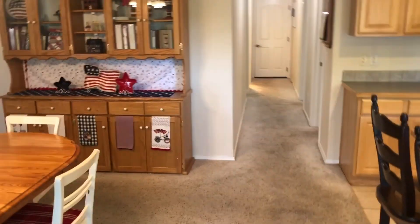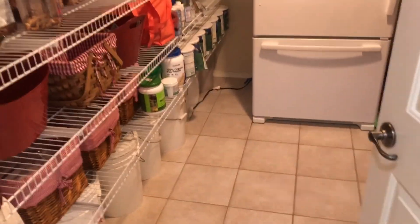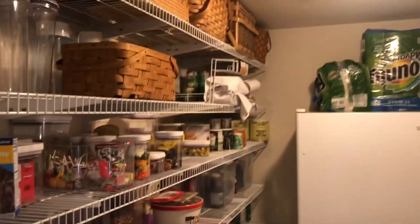Heading back into the house, leaving the kitchen and family room areas, we have the world's best pantry — just a nice big pantry space with room for a second fridge or freezer, and tons of space for food, storage, whatever you like.